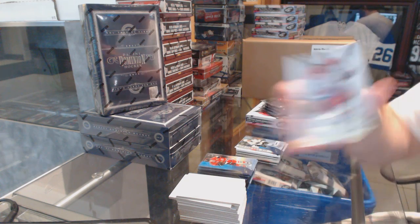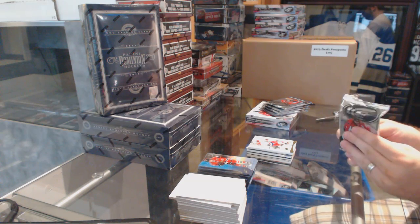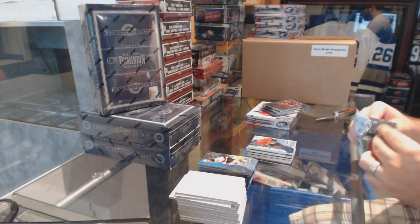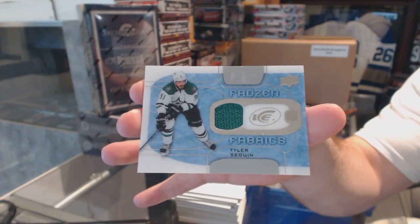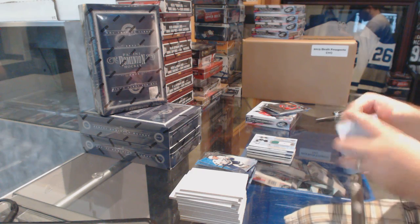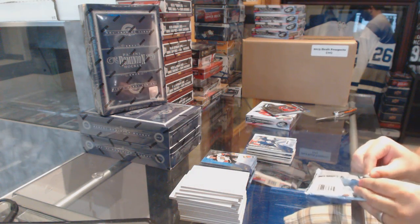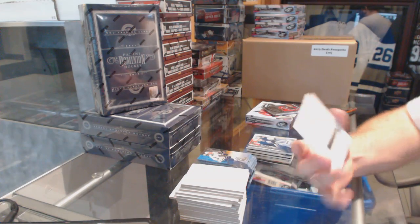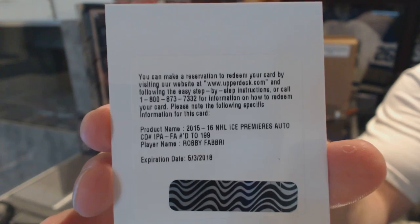For the Washington Capitals, number to 149, exquisite base, Alex Ovechkin. Let's go. $19.99 for the Chicago Blackhawks, Kyle Bond. For the Dallas Stars, Frozen Fabrics jersey, Tyler Sagan. $14.99 for the Maple Leafs of Bebo. We've got our Ice Premiere's auto, number to $199 for the St. Louis Blues, Robbie Fabry. $1.99 ice premieres autograph, Robbie Fabry.